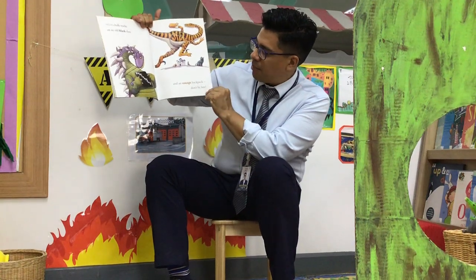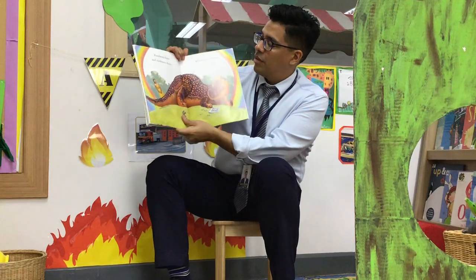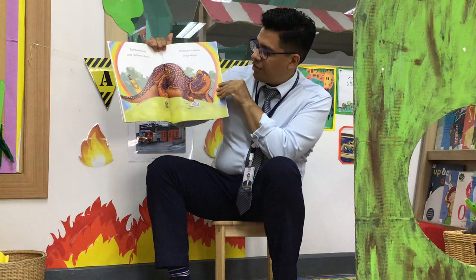White chalk marks on an old black slate. And an orange backpack — don't be late! Rainbows here and rainbows there. Dinosaur colors everywhere.